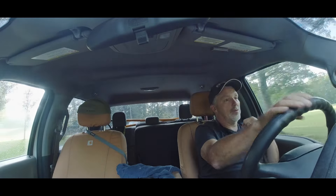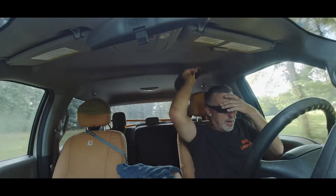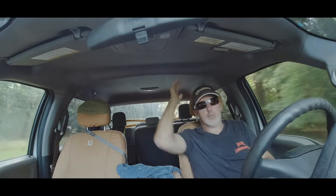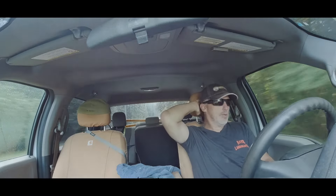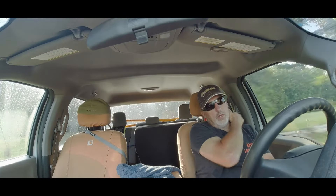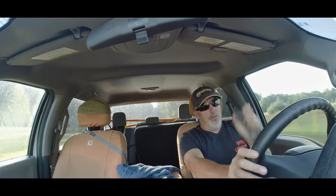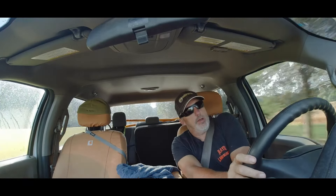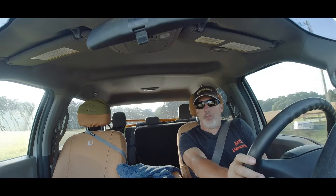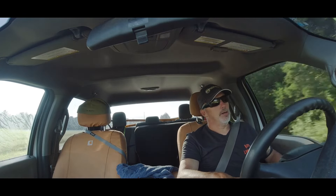Alright y'all, good morning. It's Monday morning, it's eight o'clock, we just left the house. It rained a little bit, not much, but it is what it is. Tow's behind me in the other truck. We're gonna do the HOA today, we got about 850-900 or something like that, and we should be done around two.